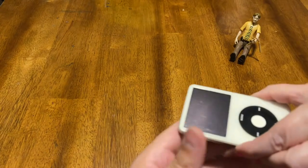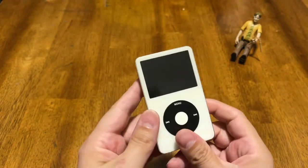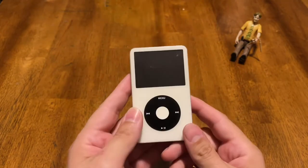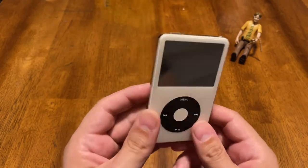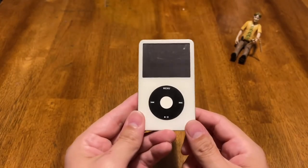No. The iPod 5.5th generation. This has the search feature and the Wolfson DAC. This is the best sounding iPod of all time. This is clearly the one we're talking about today, right?